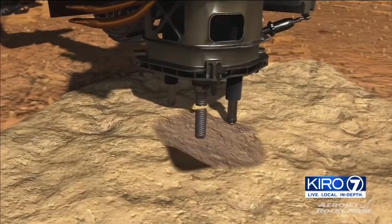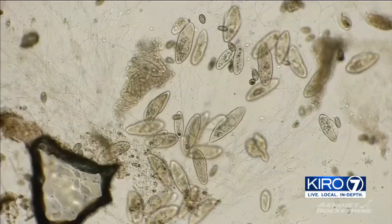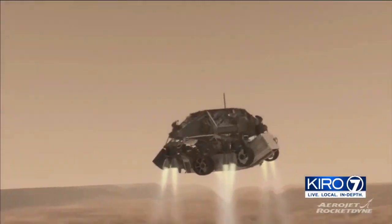The Mars Perseverance rover's role, once it gets to the Red Planet, is to search for signs of ancient life. It will dig into the planet's surface to look for long-dead microscopic organisms that might have thrived there billions of years ago.